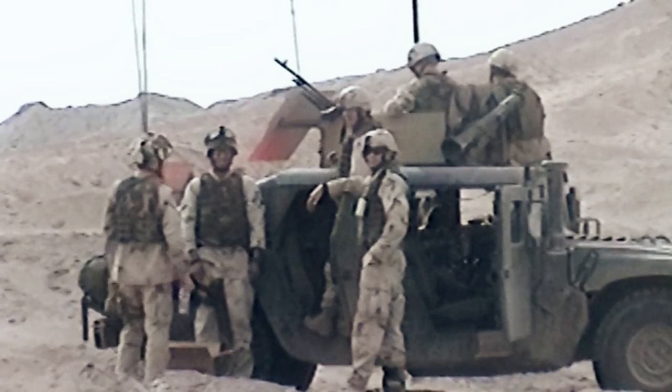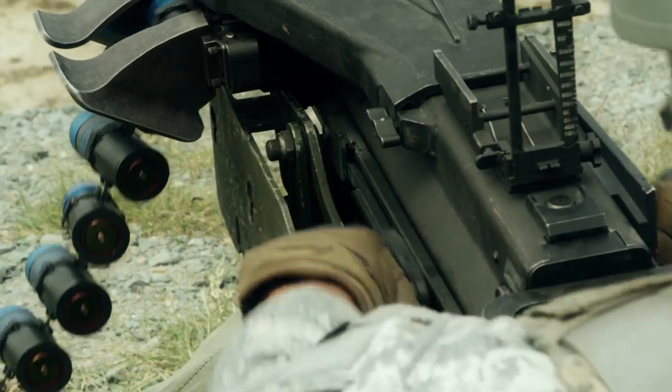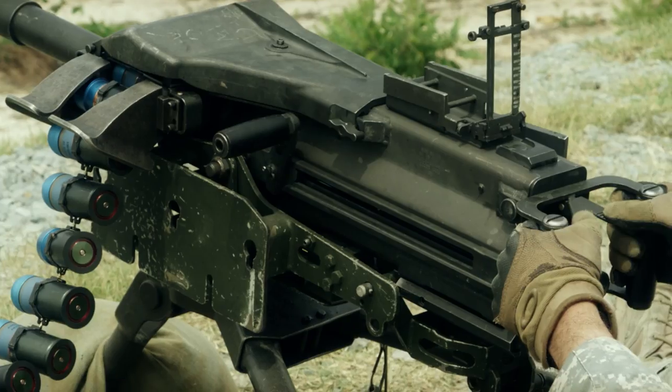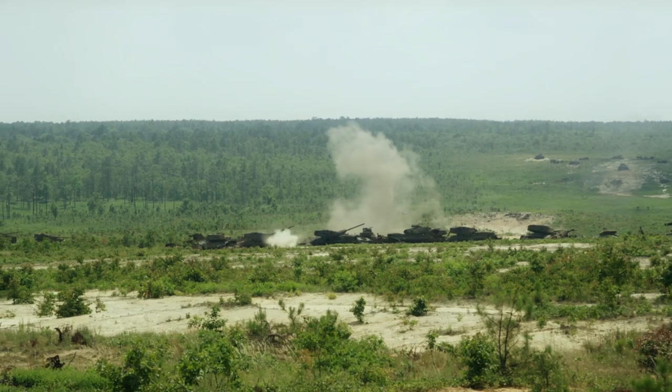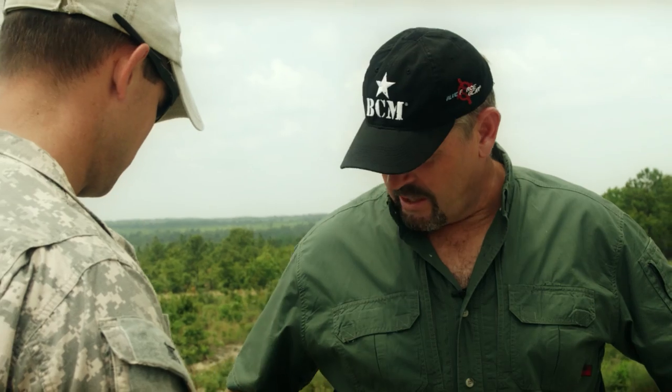When deployed, I've seen the Mark 19 used in both vehicle-mounted and fixed positions. Depending on what type of vehicle you had in a convoy, some did carry Mark 19s. If you were located at a remote fire base and needed it as a defense weapon, you'd set it up in an area that covers the maximum possible area.